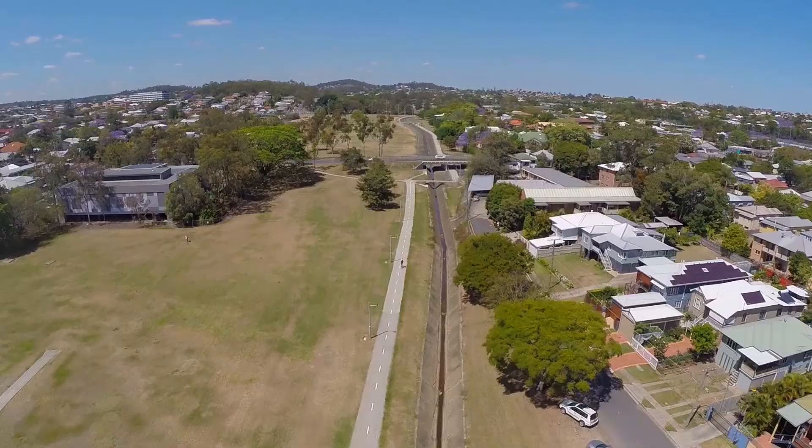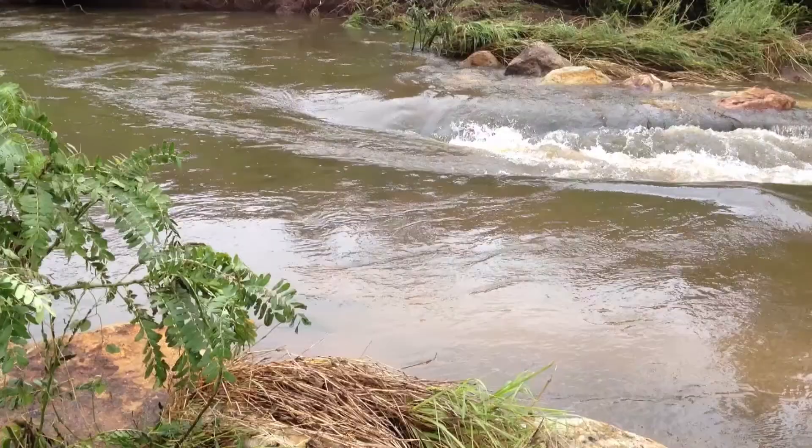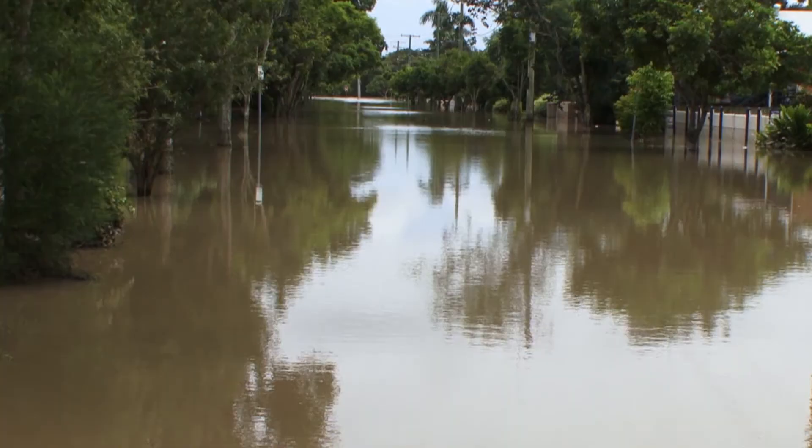Norman Creek goes up an awful long way, past Mount Gravatt, and there's very little timber up that way, very little open ground. So if it roars down with rain up there, it's down here in three or four hours. One of the big issues of the Norman Creek catchment has always been flooding, flooding, flooding — it's had a whole history of flooding impacts.